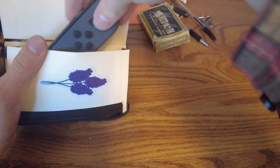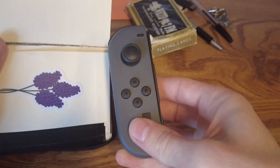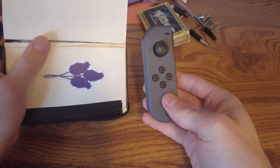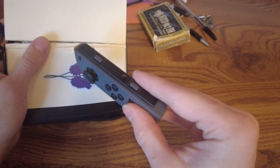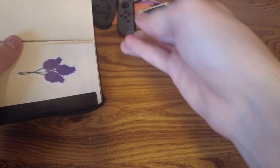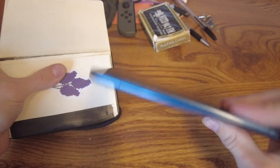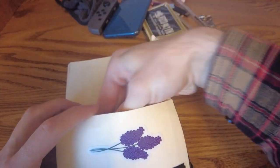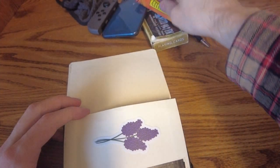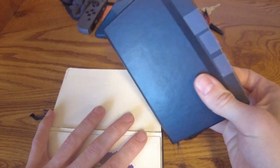All right, what else do we got in here? Oh, a Nintendo Switch controller. Yeah, I've been playing a lot of Animal Crossing recently. Not sure how that got in there, but I don't mind that one bit. All right, there's my phone. Oh dear, that might be a bit expired — I forgot I put that in there. Oh yeah, my backup journal.